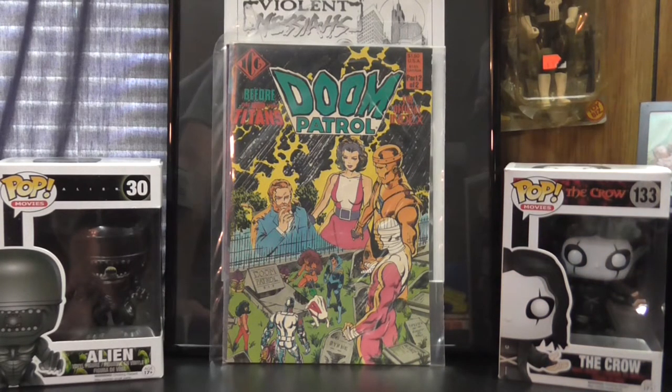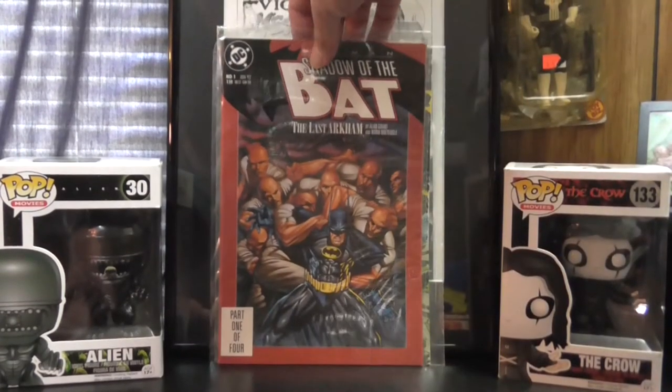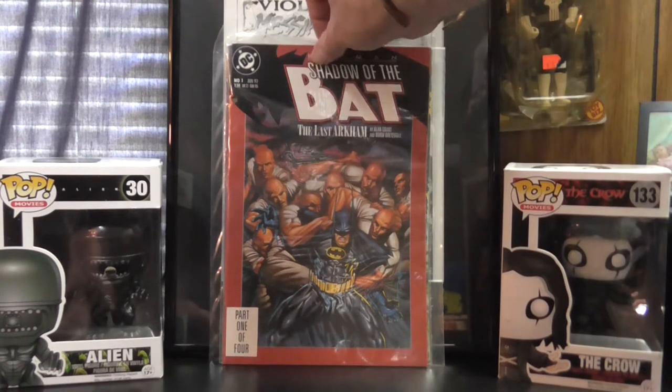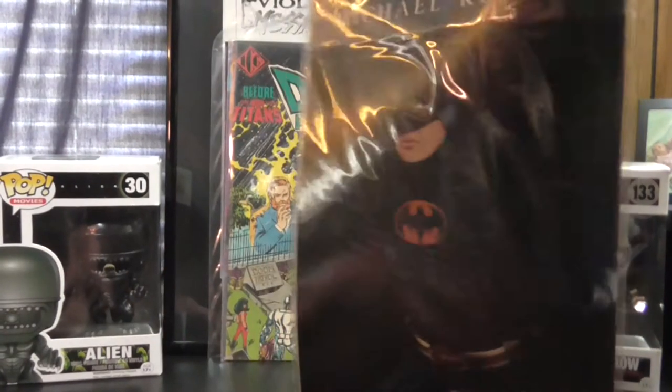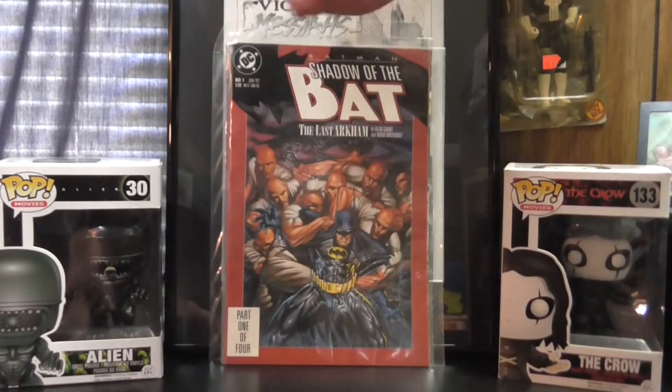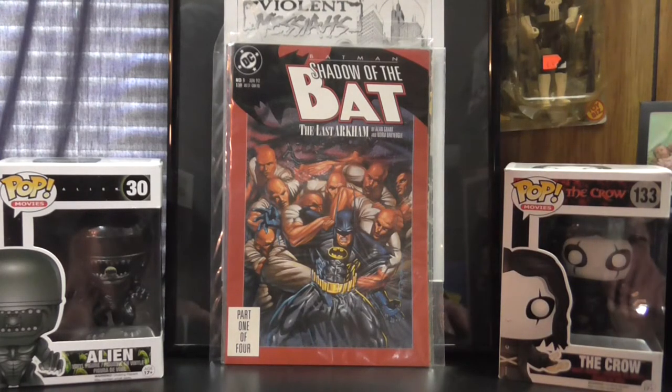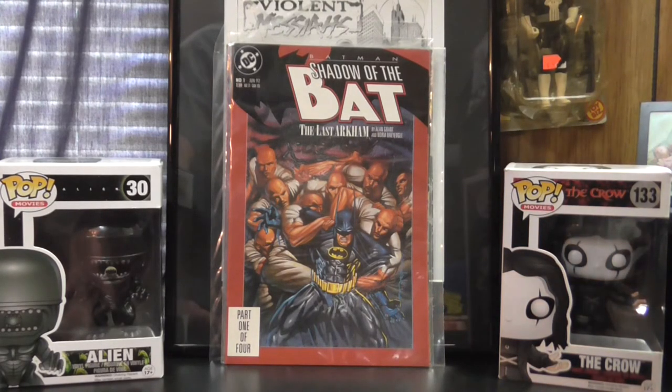Then I picked up some issues of Batman. Found Shadow of the Bat number 1 — I believe this originally came bagged but this is an open loose copy, so I went ahead and picked it up anyway. If I'm not mistaken, I believe that's the first appearance of Zsasz — Mr. Zsasz, the serial killer who puts markings all over his skin.